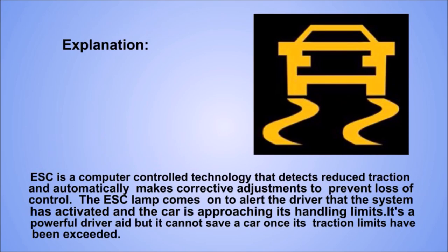Explanation. ESC is a computer-controlled technology that detects reduced traction and automatically makes corrective adjustments to prevent loss of control. The ESC lamp comes on to alert the driver that the system has activated and the car is approaching its handling limits. It's a powerful driver aid, but it cannot save a car once its traction limits have been exceeded.